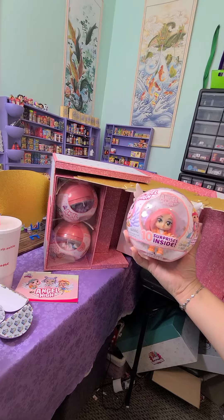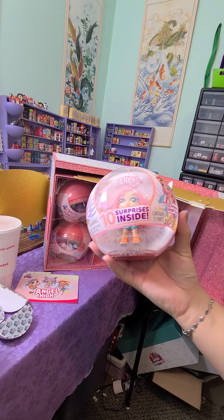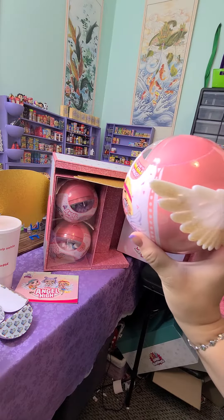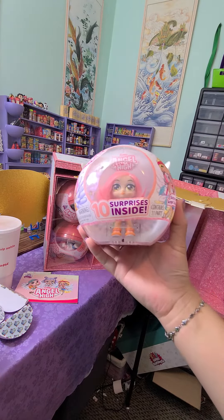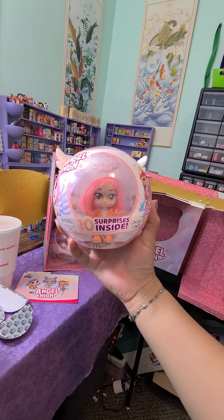They each have little wings on the back and there's surprises inside — that is so exciting, you guys! We will open one here soon, and then I'll also open some on YouTube and Instagram, so make sure you go follow both. All right, you guys, see you soon!